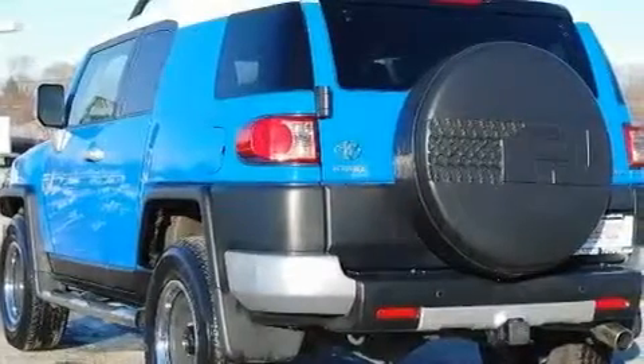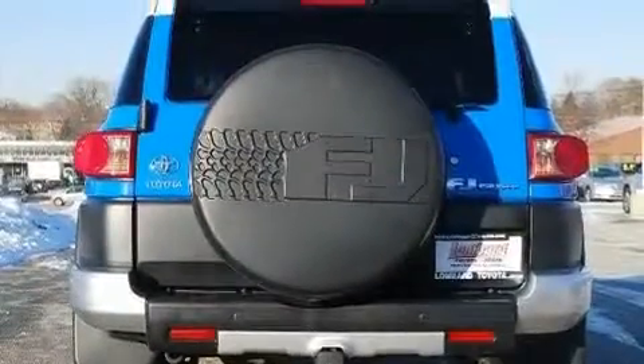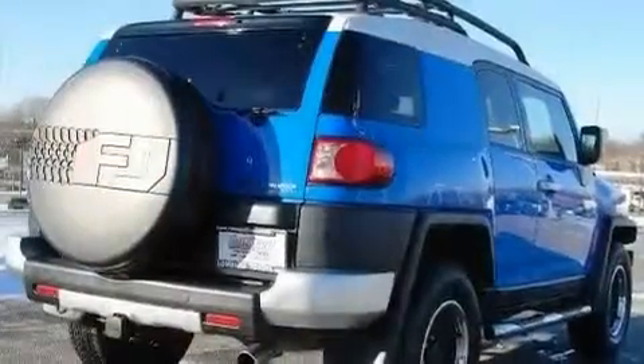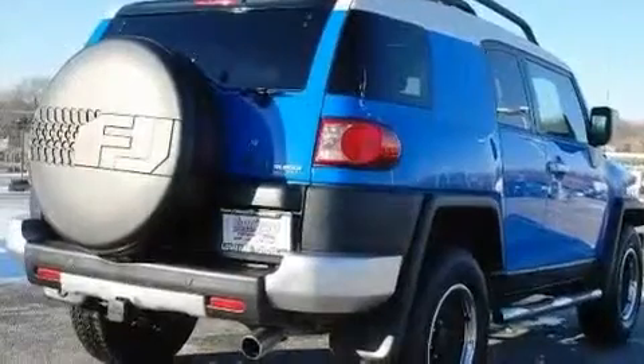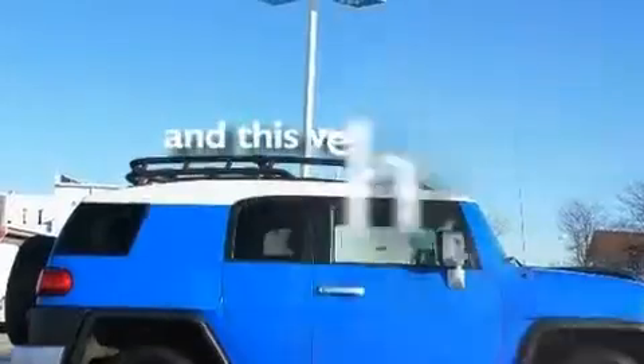Its top features and packages include a convenience package, cruise control, a keyless entry system, a CD player, a locking rear differential, a passenger-side vanity mirror, a full-size spare tire, traction control and stability control systems, privacy glass, and this vehicle has fewer than 36,000 miles on the odometer.